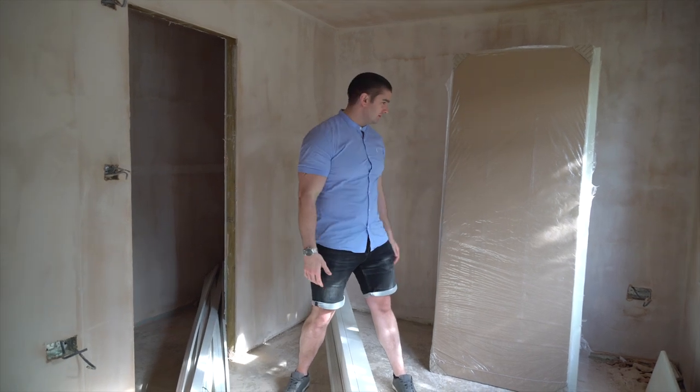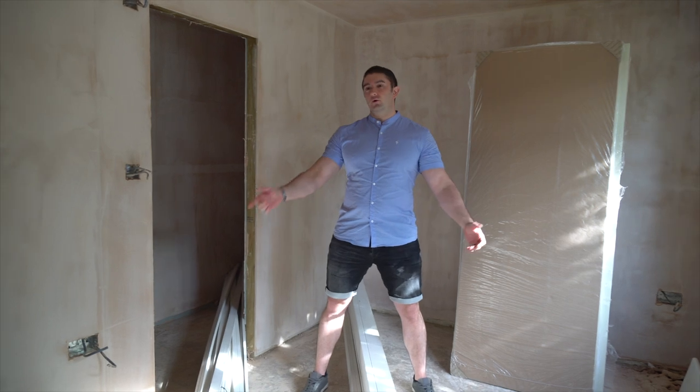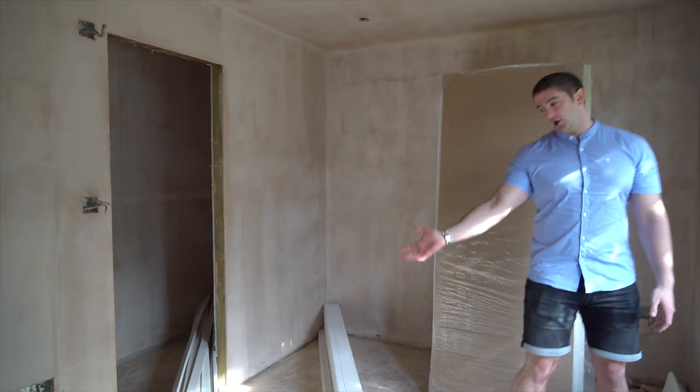I'm just going to quickly show you around. It's not a normal lot to really show, but obviously everything has been plastered, all the electrics are in place to get fitted, the en-suites are done, skirting is delivered, and architraves, all the showers, doors, all that sort of stuff.